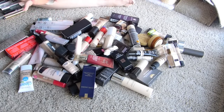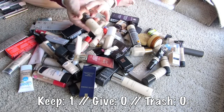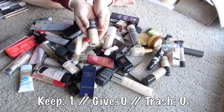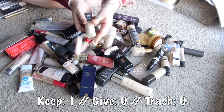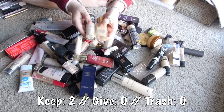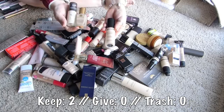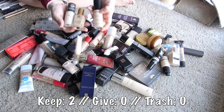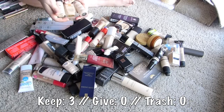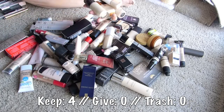Which would I repurchase right away? Certainly my Revlon Colorstay. Absolutely. Holy Grail. Estee Lauder Double Wear - love, would definitely purchase that again. I have been enjoying this BH Cosmetics liquid foundation a lot, so I'm gonna go ahead and keep that. The Fenty Beauty foundation - that one's a keeper.